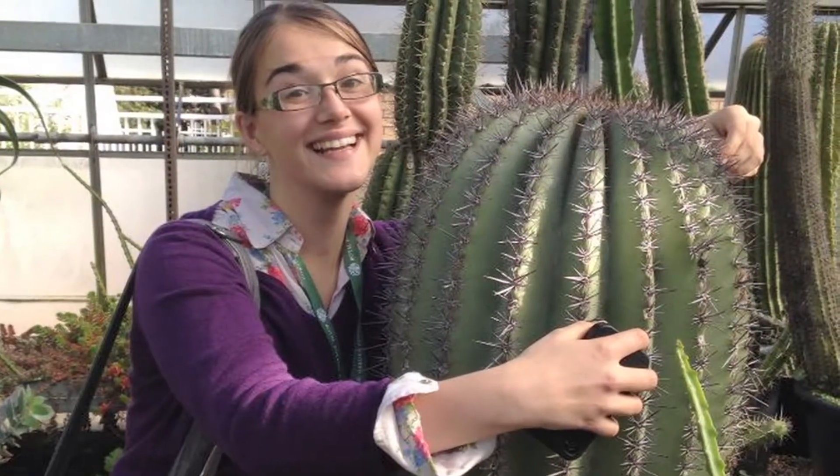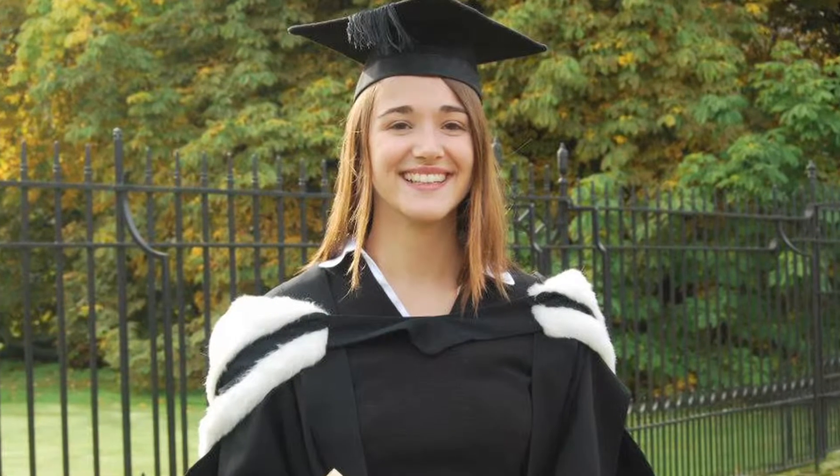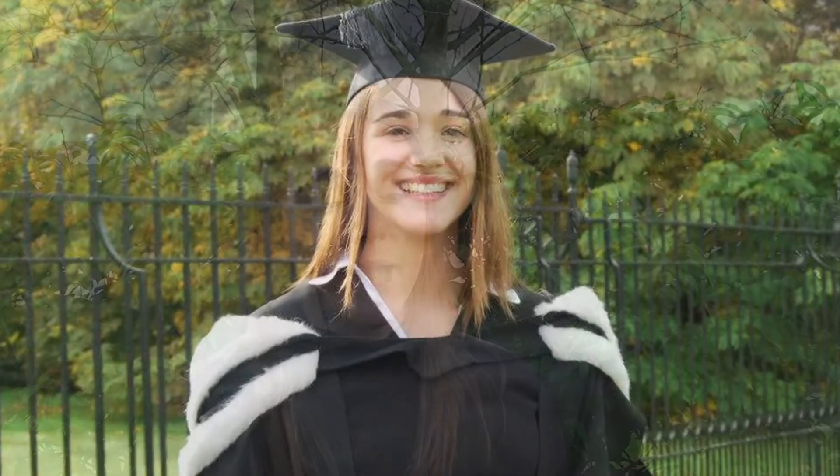I've always been really interested in science and I've always loved plants, so I did A levels in biology, chemistry, physics, and maths. Then I went to university to do natural sciences and I specialised in plant science and ecology. Then I did a master's in botany because I wanted to look at plants some more, and then I applied to this PhD which manages to combine plants and climate change and geology, which is something that I also like.